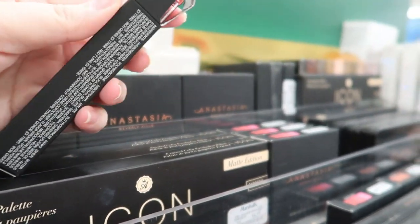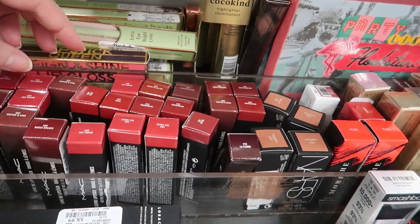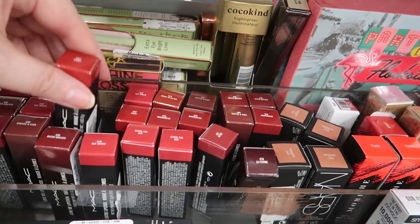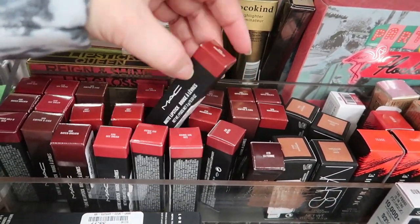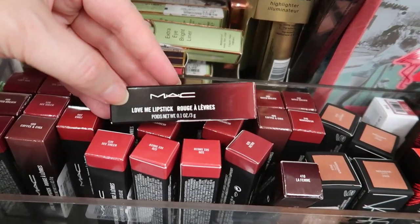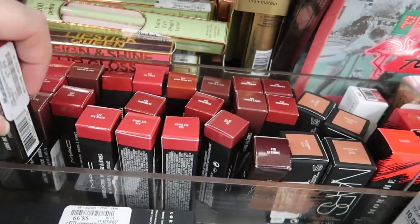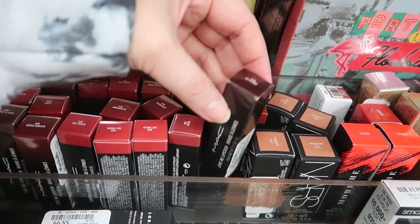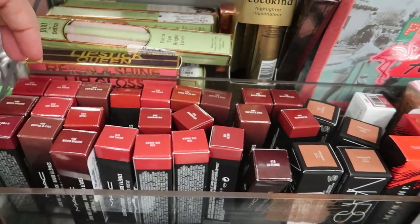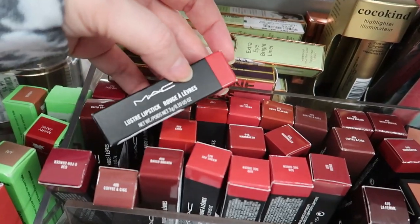Over at the bullet lipsticks, looks like we got a bunch of MAC shades restocked — these go for $19 or so. We have a matte in Chile, Marrakesh is a matte, and then we have the Love Me formula which is being discontinued and on sale everywhere. This shade is Baited Breath, it's $7.99. We also have Love Me in La Femme, Baited Breath, Coffee and Cigs, and See Sheer — that's a Luster, so it's a more sheer lipstick.